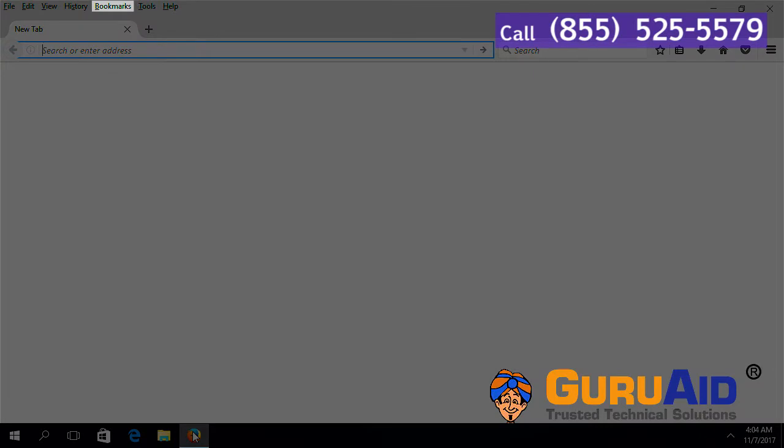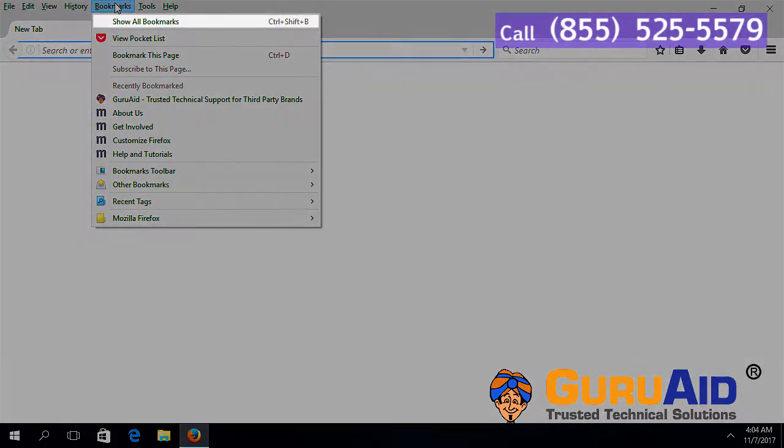Click on the Bookmarks tab present on the menu bar. Choose Show All Bookmarks.